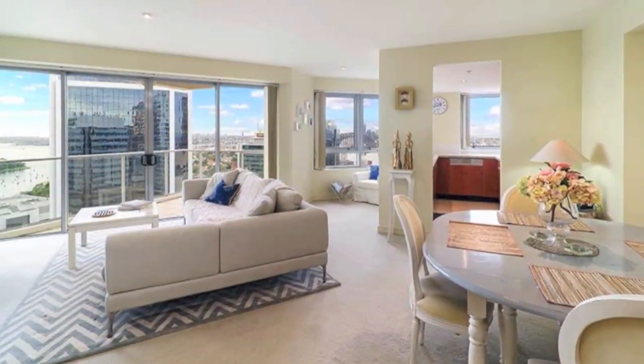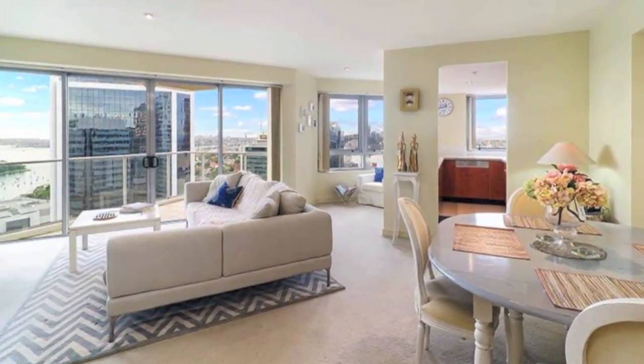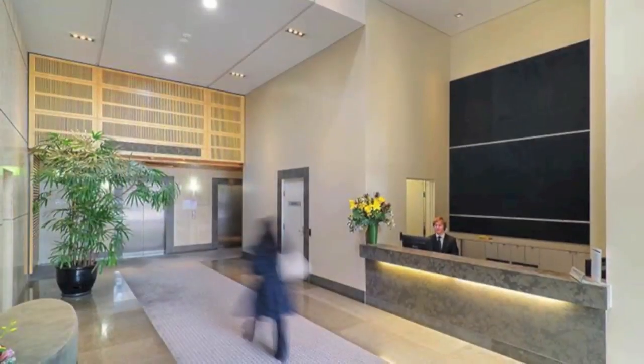The home comes with ducted air conditioning, generous storage areas, and its own secure undercover car space.